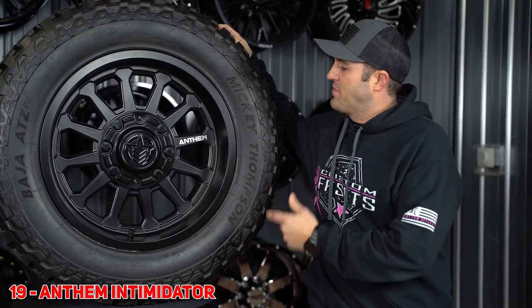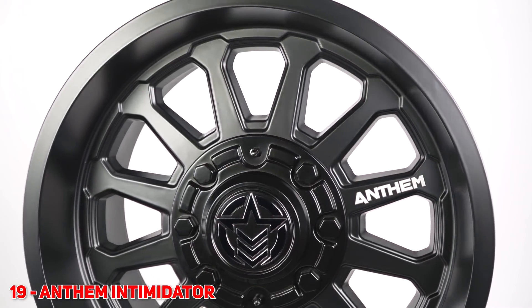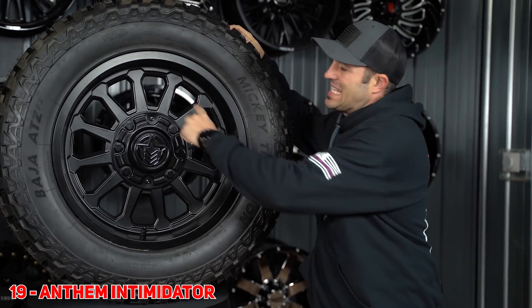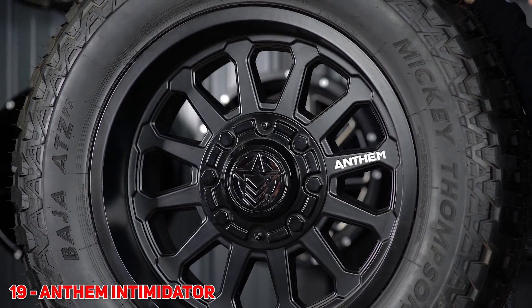For number 19, we've got the Anthem Intimidator. It's gonna come in a gloss black and also this matte black finish. You're gonna see that Anthem tried something new here and actually did the logo right on the spoke. It's a very clean wagon wheel off-road looking design that John knocked out from team Anthem. So expect to see this one climbing up in 2020.